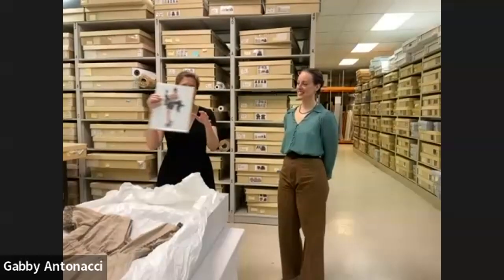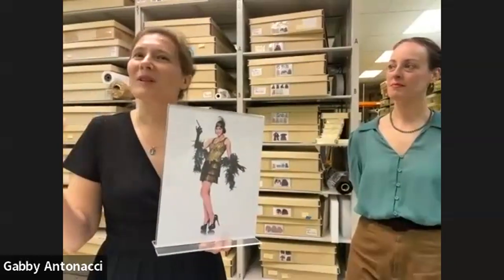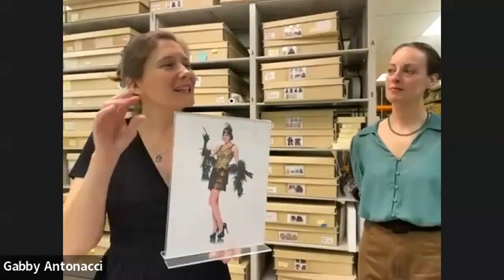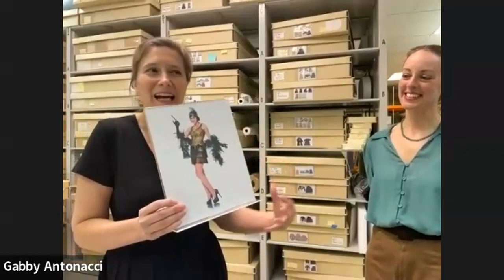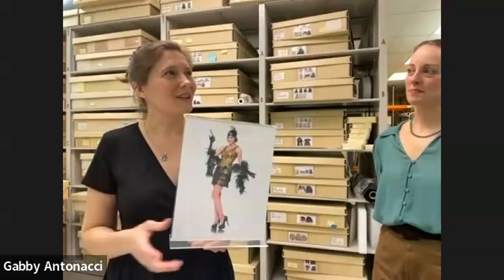I want to start by showing this image of a flapper. Has anyone been to a 1920s party recently and ordered themselves an outfit like this from Amazon? This is the popular commercial idea of what a flapper looks like. There are some things we can point to in the 1920s, and then there are some myths that have gotten updated for a 21st century sensibility along the way.